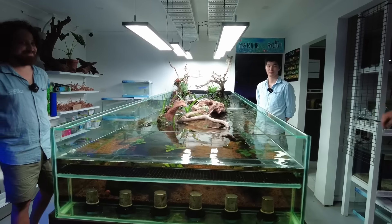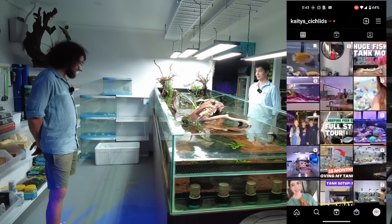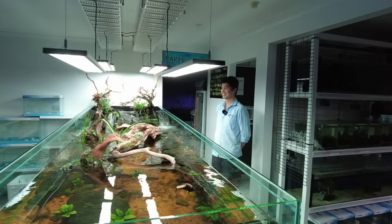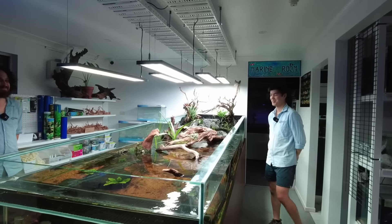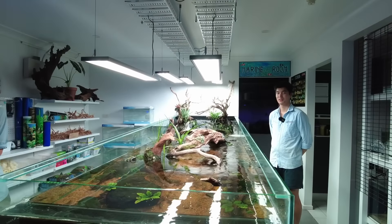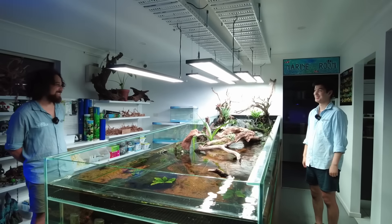I'm at Atlas Aquariums now and we've got Finn and Wilson and they're going to tell us a little bit about this river tank. Some people may have seen this river tank on my Instagram, Katie Cichlids — I posted it a couple of months ago and it was really, really popular, so I thought it'd be worthwhile dedicating a whole video just to this tank. I was thinking maybe someone could start with talking about how this tank even came about — like whose idea was it and where did it come from.